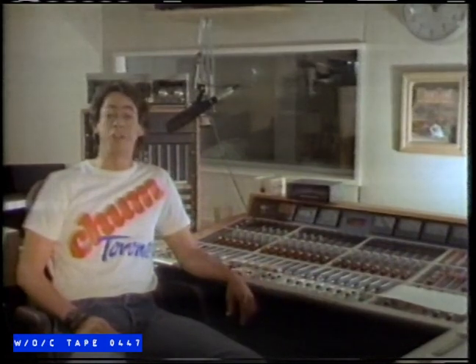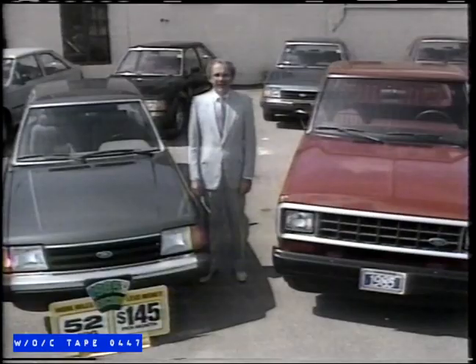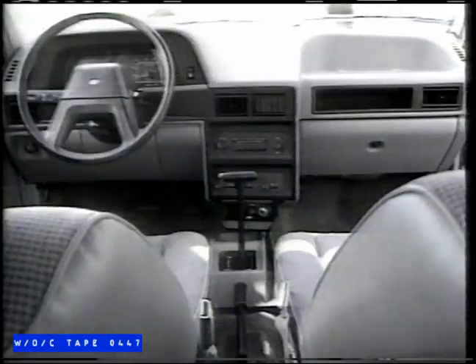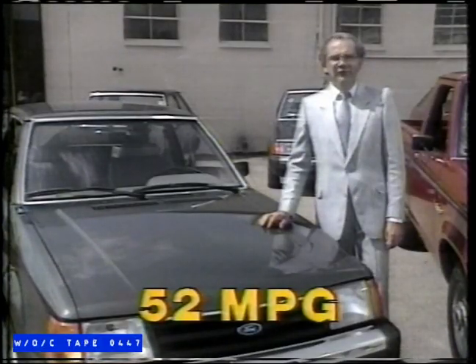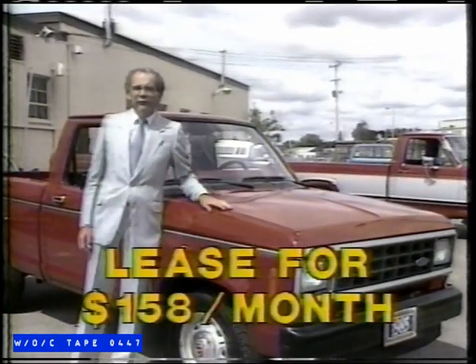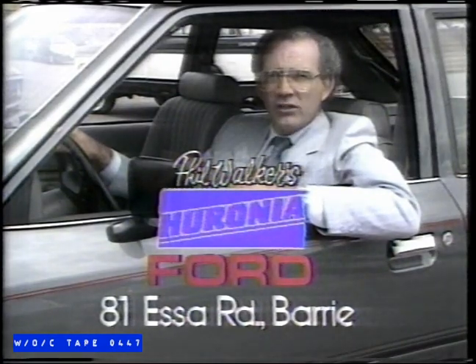These new Chum neon tees are now just $7.99 at participating factory stores. Thanks for having Chum on. Hi, I'm Phil Walker. Here at Sharonia Ford, you'll see we drive for excellence.